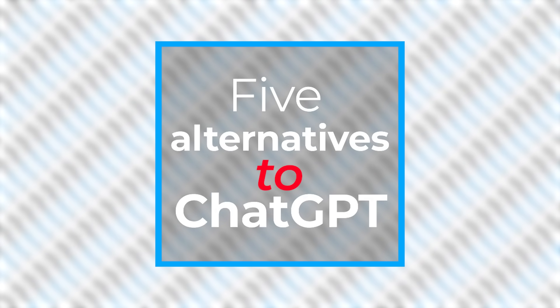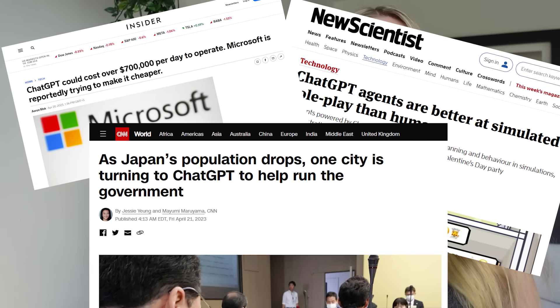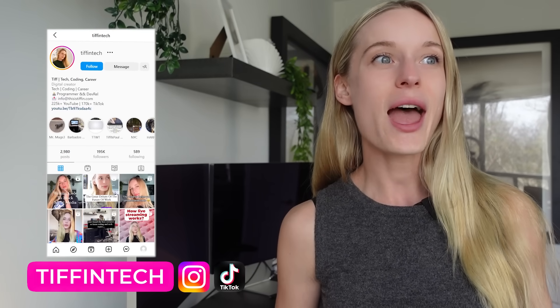We are going to be talking about five alternatives to ChatGPT. As you know, ChatGPT has been everywhere in the media and online. It's a great tool for various cases, but there are many tools out there for coding, productivity, and different use cases that are so much better. Today's video we're going to focus on tools around coding and productivity.